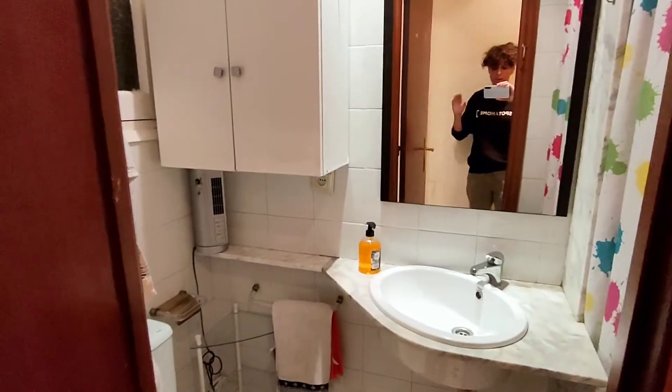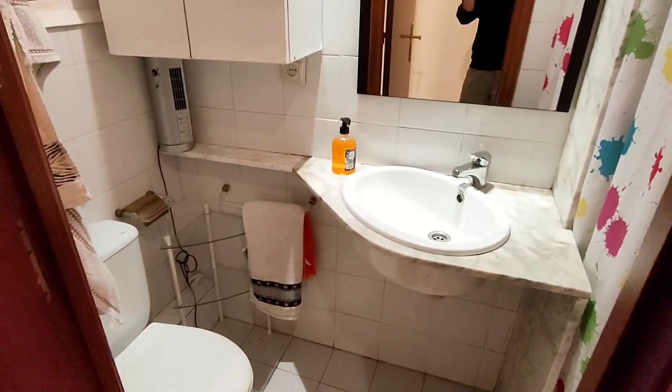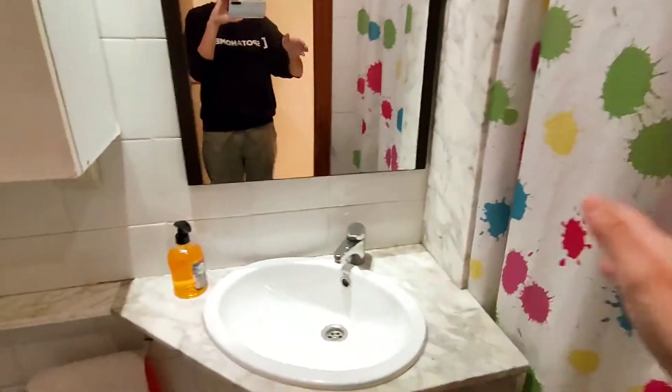I'm going to show you now the corridor, and here there is the bathroom. It's a little bathroom, but you have all you need: the toilet, a little window, the sink, the shower, and the mirror.